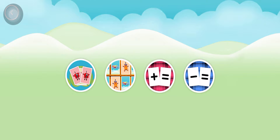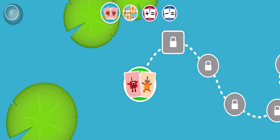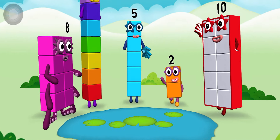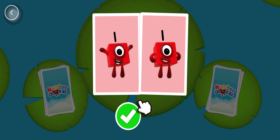Choose a game to play: Snap. Choose a level to play, tap on the level button to get started. When you see two cards with matching amounts, tap on the tick button or the cards to call Snap. Or if the two cards don't have matching amounts, tap on the next button.